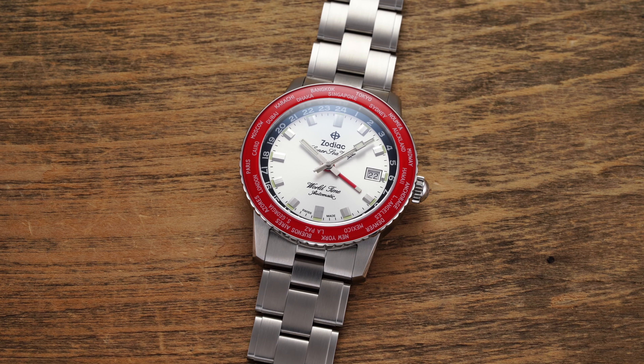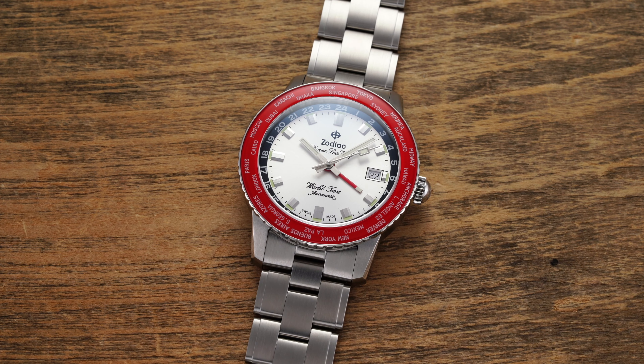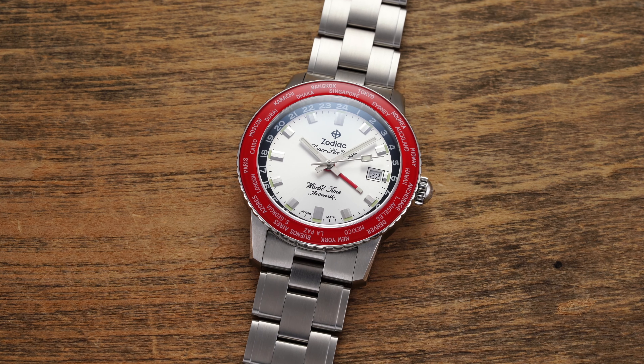Hi everyone, Teddy Baldassar with teddybaldassar.com. In this video we're looking at a fairly new watch from Zodiac — the Zodiac Super Seawolf World Time. On this channel we cover watches available for purchase on our website, teddybaldassar.com, as a full authorized dealer.